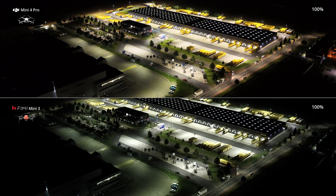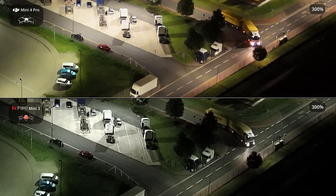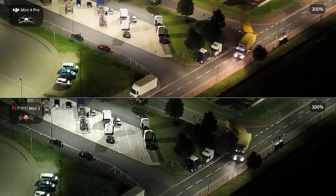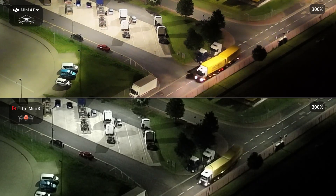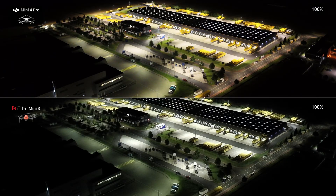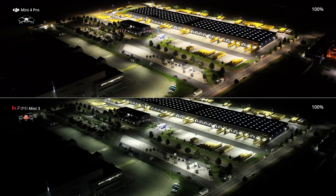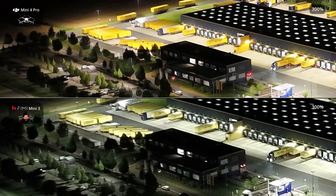Both drones feature a sleek and lightweight design, weighing only 250 grams. This means that in most areas, no special training or permits are required to fly them. Their compact size, comparable to a smartphone, makes them incredibly portable and easy to carry anywhere. Additionally, their foldable design allows for convenient storage, enabling you to enjoy flying pleasure anytime, anywhere.